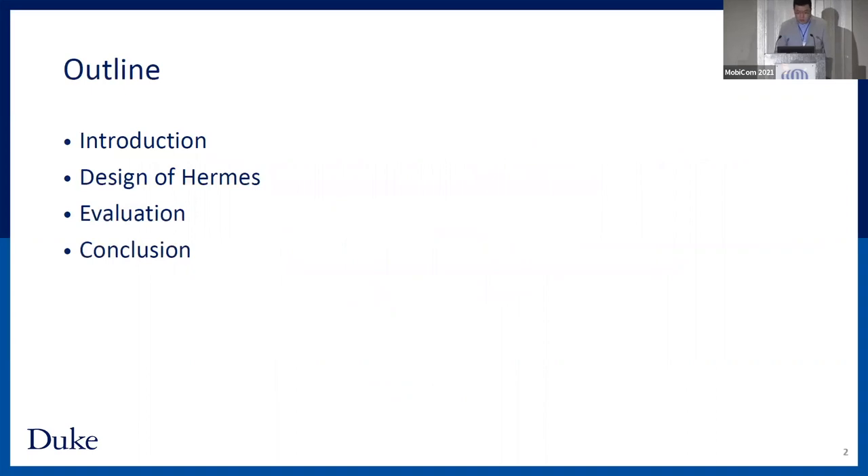Today I will first briefly introduce the background and motivation of this work. After that, I will elaborate the details of our design. Following that, I will show you some key evaluation results. And finally, I will conclude our work.